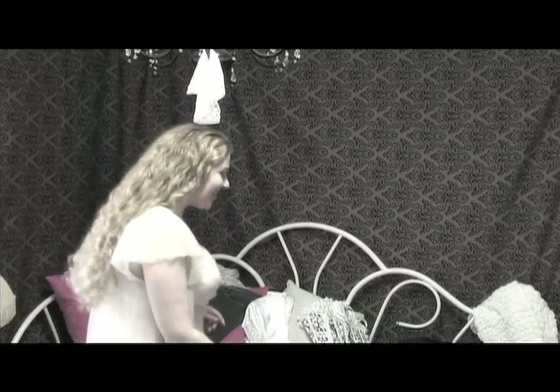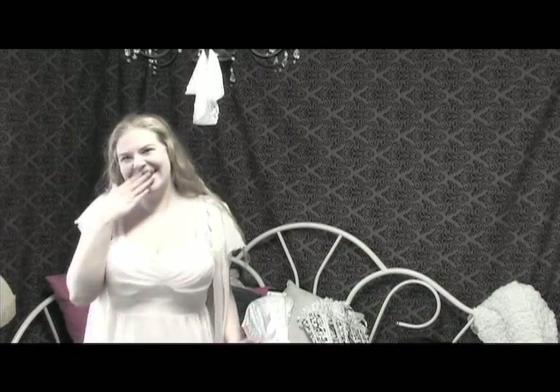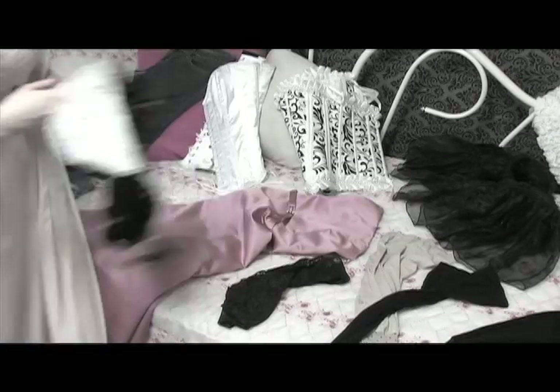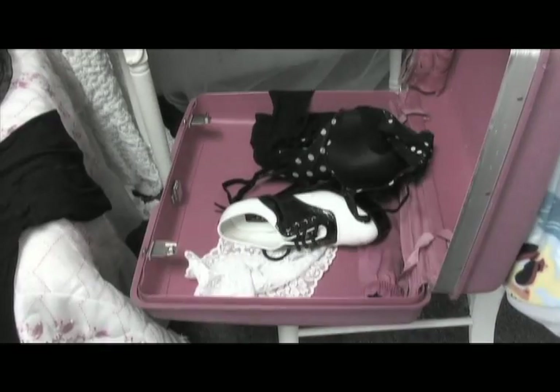We'll start by helping Heather pack her essentials that she'll need for her photo session. Bra and panties — but Heather, where are your panties? Oh, there they are. Very good. Next you'll need your thigh highs. Now make sure you have that back seam straight when you put those on, Missy. Last but not least, you'll need your very own pair of heels — you know, that pair that pinches your feet when you go out dancing with the girls on Friday night? Bring that pair.